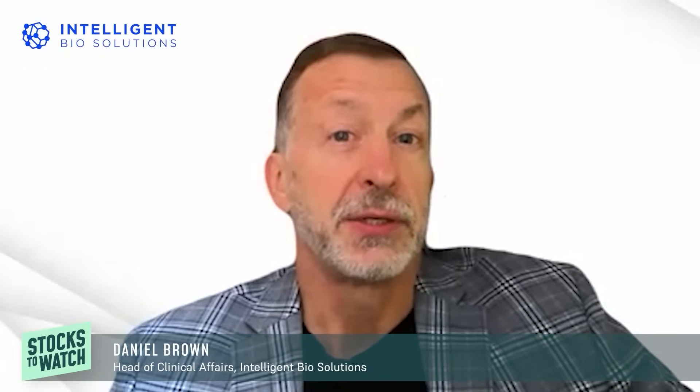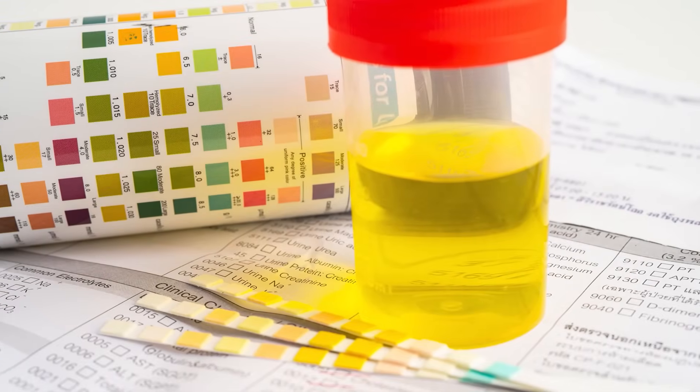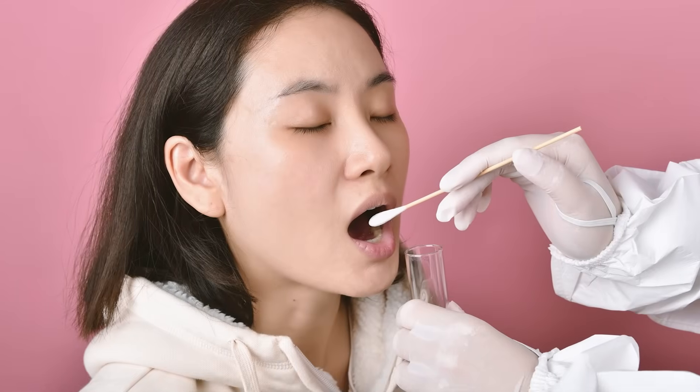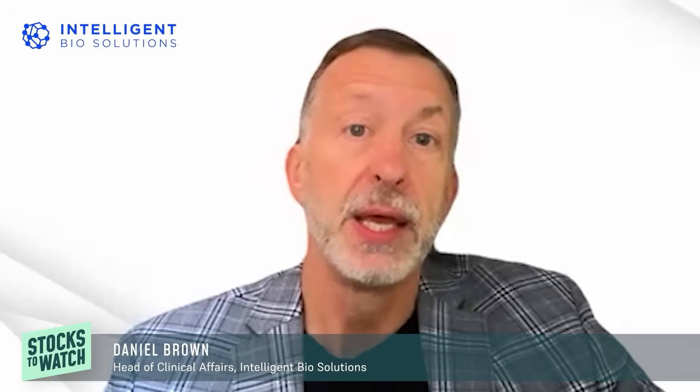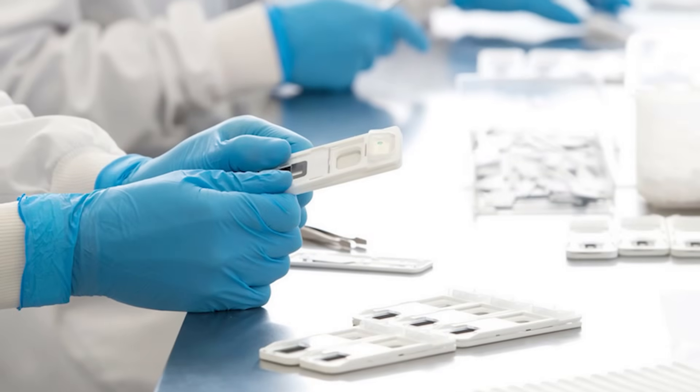How does sweat testing compare to other methods such as urine and saliva? The answer comes in two key categories. One is related to the acquisition of a specimen — with urine testing in a workplace you need same-gender specimen collectors and proper restroom facilities. With oral fluid there are biohazard considerations with the saliva sample. But with sweat testing you're simply collecting the fingerprint sweat by pressing down on the cartridge. The result reflects drug use within the past 16 to 24 hours, similar to oral fluid.